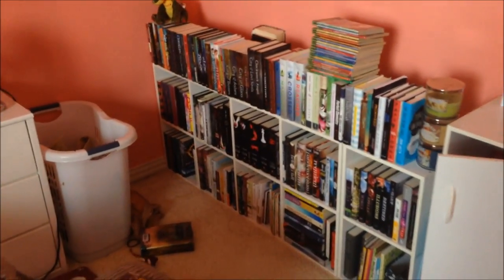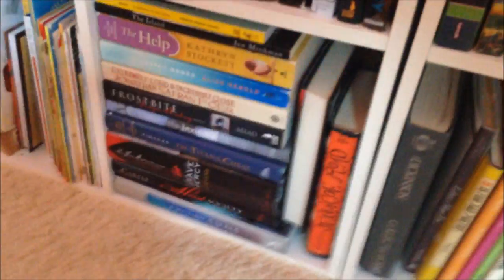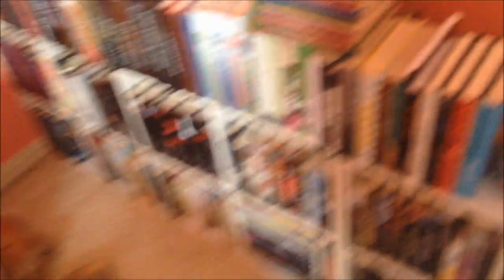So this is the bookshelf that I film in front of — this is my bookshelf in my room, it's my bed, mini room tour, anyway it's pretty messy in here currently. All the books I've read are here, other than these ones down here — these are my immediate TBR — and those are the ones that are in my TBR jar, which is right here.